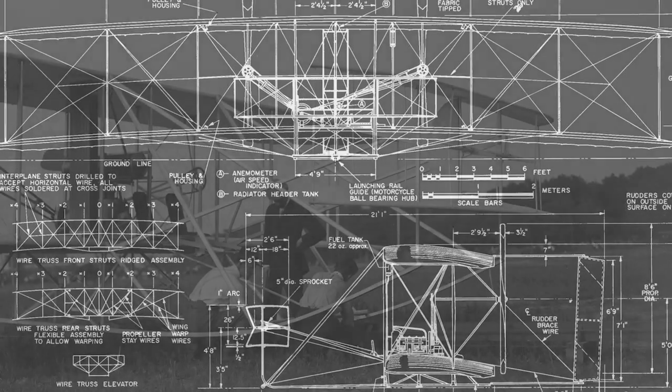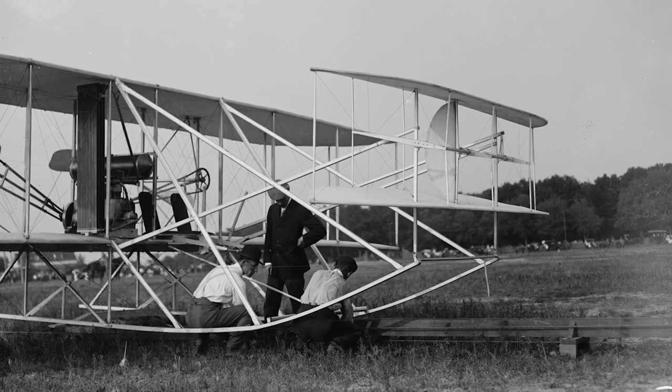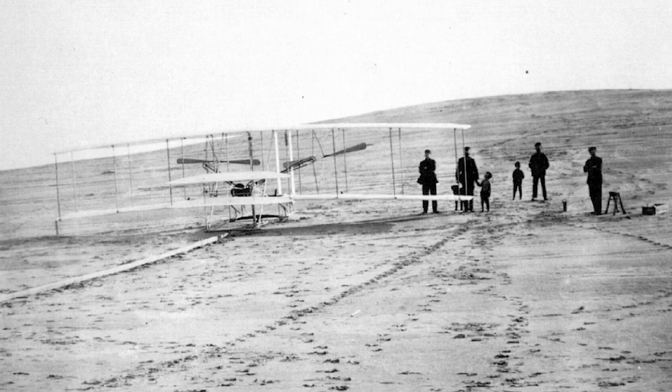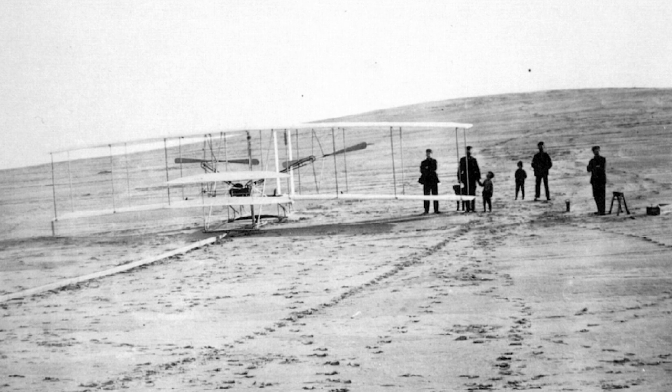Roll was the one that was very hard to understand. So they developed a system of wing warping, where the shape of the flyer's wings actually changed in the air, just like birds' wings do.